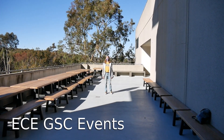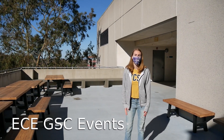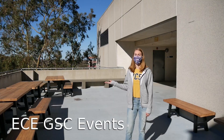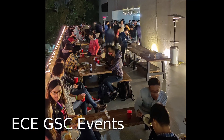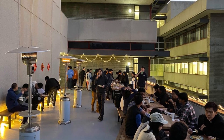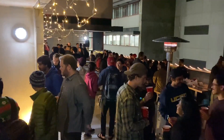Welcome to the ECE balcony — this is the third floor of Jacobs Hall. It's where our graduate student council hosts all of our social events. We've got coffee hours every week, and once a quarter we have dinner socials with music so you can dance and socialize. We have free dinner and also free drinks for everyone who attends.